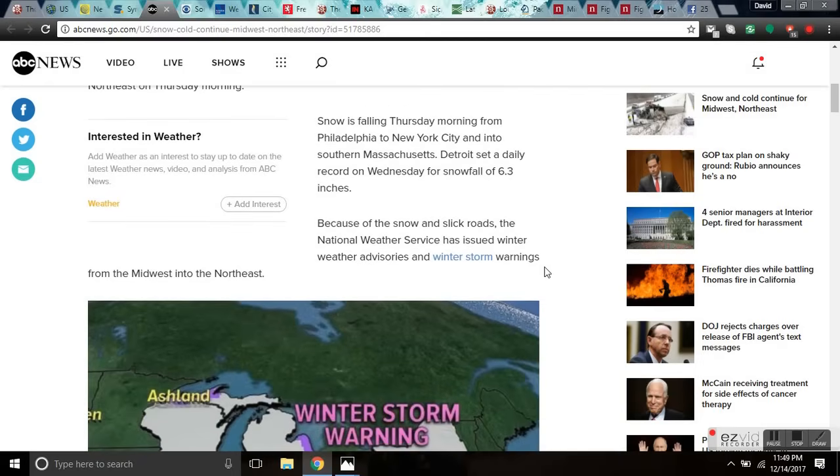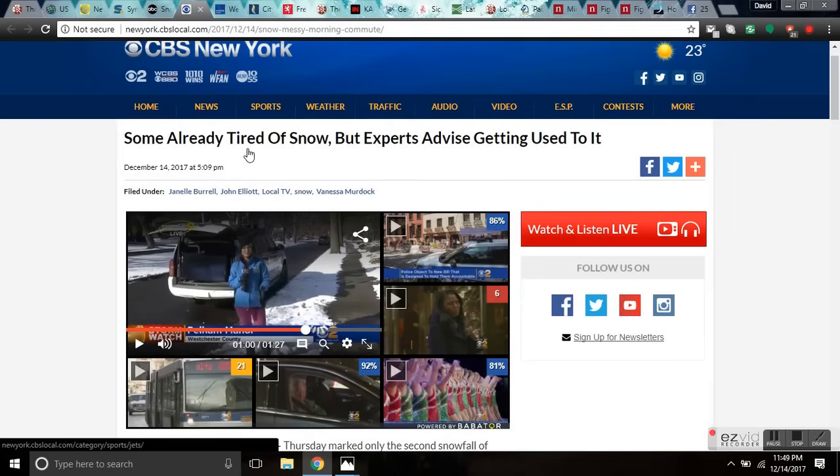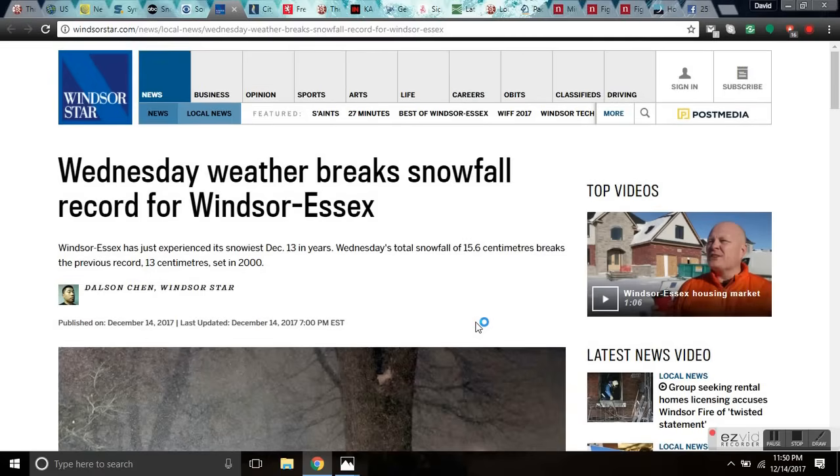Some are already tired of snow in the Northeast, but experts advise you'd better get used to it — because for the next 100 years we're going to be colder than it has been since 1800. Wednesday's weather broke snowfall records for Windsor and Essex, which just experienced the snowiest December 13th in years. A total snowfall of 15.6 centimeters broke the previous record. Grand Solar Minimum.